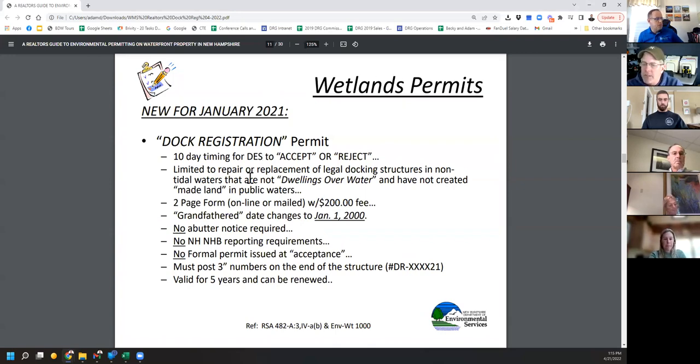The biggest change for us in the dock business is the grandfathering date has changed to January 1st, 2000. DES does not care what happened on the lake before 2000 — that is a massive change, a big game changer. Another big game changer is no abutter notices required — you don't need permission, you don't need to notice them. If you're within your rights, you can go ahead and fix your dock. There are no limits on what you can fix: you could repair a post, rebuild the whole dock, rebuild cribs, replace pilings. Also no NHB review required — you don't need to address Natural Heritage Bureau or Fish and Game concerns. You don't get a permit — all you get is a letter saying they've accepted your repair and you're allowed to repair your docking.